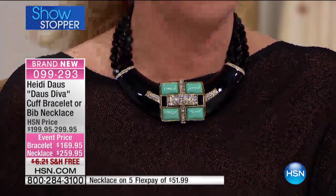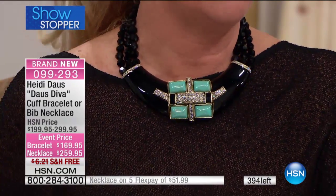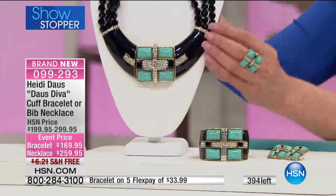I find it extremely wearable for a very big and powerful piece. I know that I will have no problem sporting this in most every scenario. Isn't that gorgeous? From day into evening — it is that sort of piece.